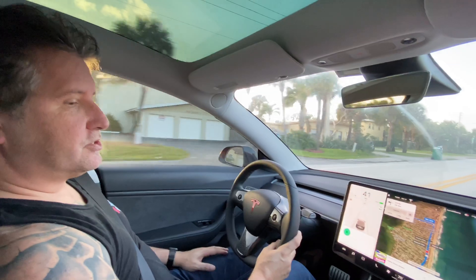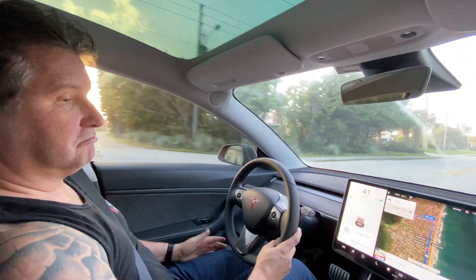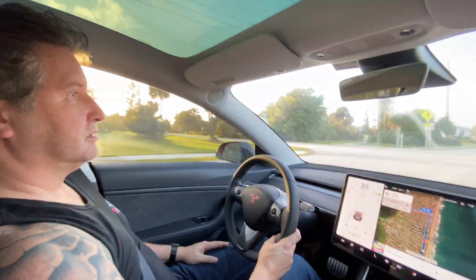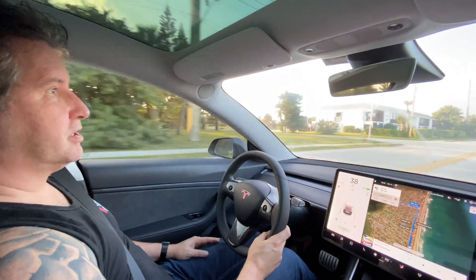Turn on the passenger's heated seat. Hey, it worked! So as we can see, everything seems to be working just fine even while I'm driving.